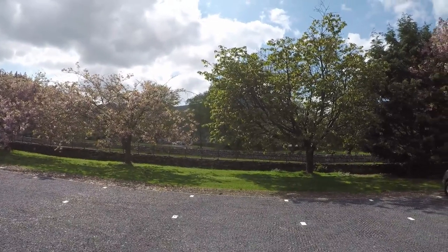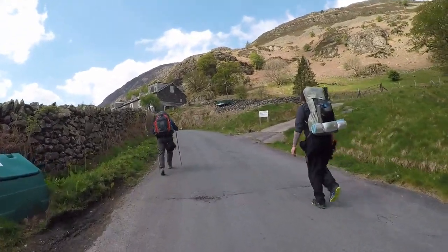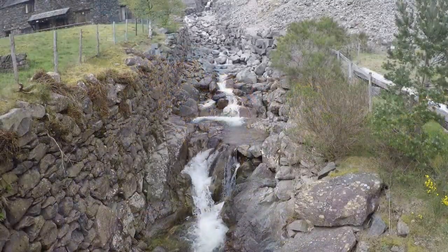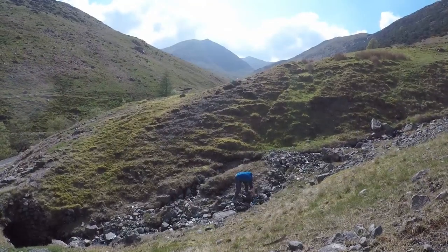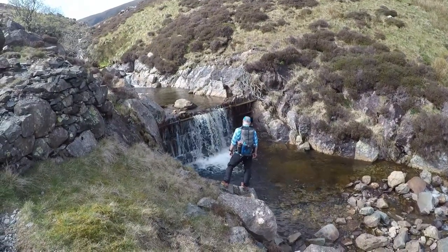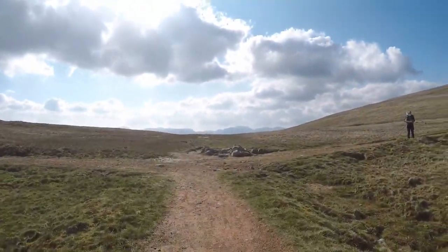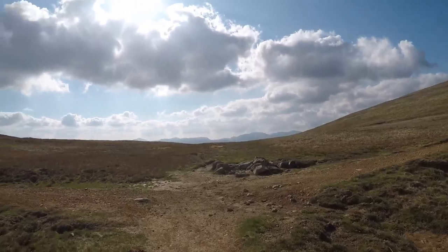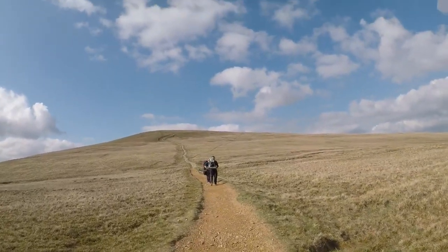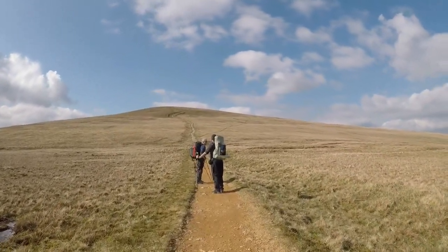About two and a half hours I think we'll be on the summit. So we've just hit Sticks Pass, and that is our final destination — Stybarrow Dodd. It's been a right slog to get up here. All in all today, me and Richard are 12 and a half miles.